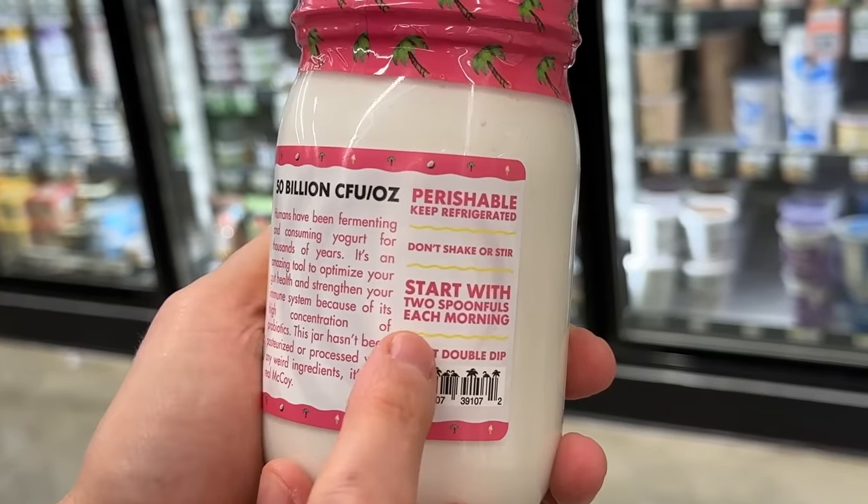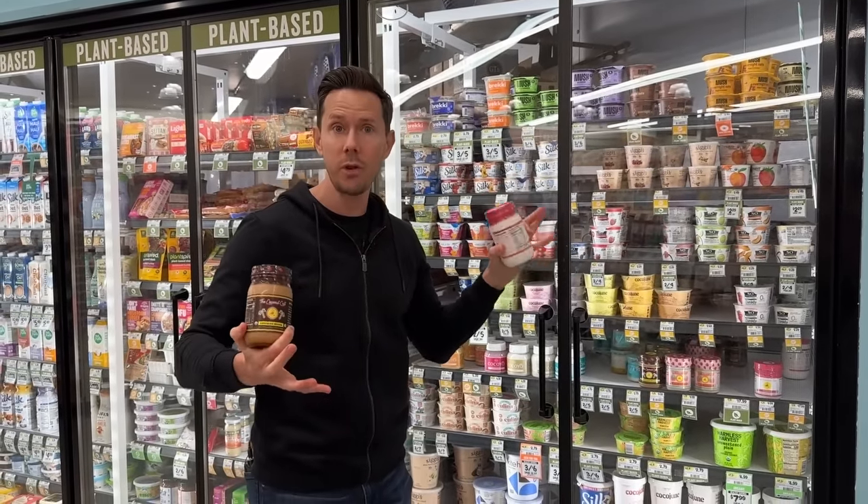This is coconut dairy-free yogurt with so many living probiotic bacteria that they actually say: start with two spoonfuls each morning, because if you take too much in the beginning, it might be too many bacteria and cause some issues. The dirtiest little secret in the yogurt industry is that a lot of makers — the majority of them — will ferment and then pasteurize afterwards, which nukes or kills the living bacteria.